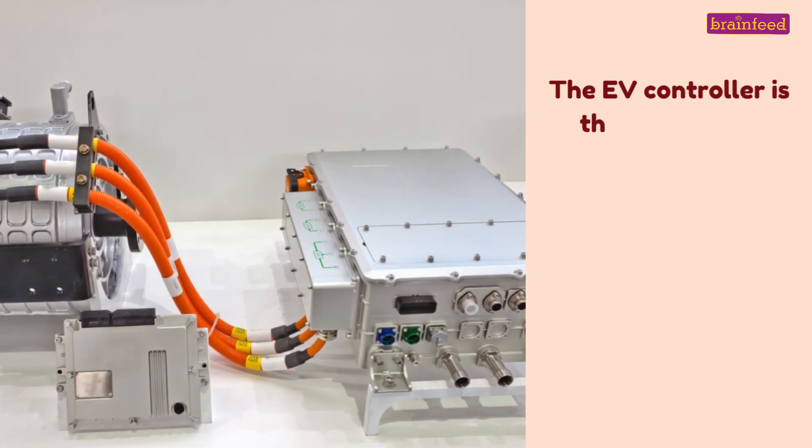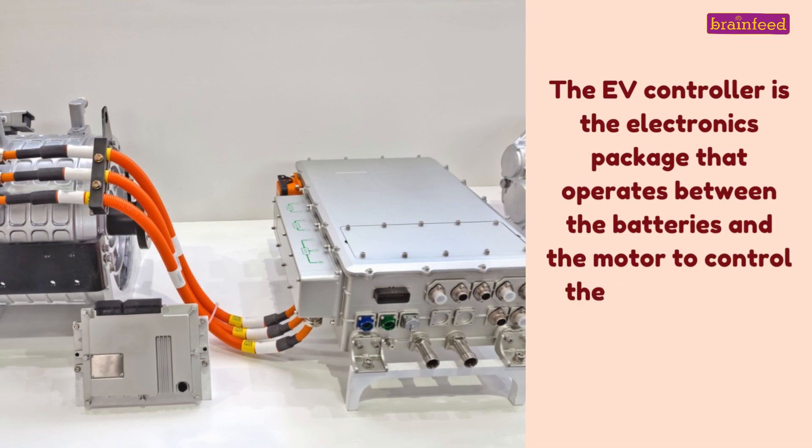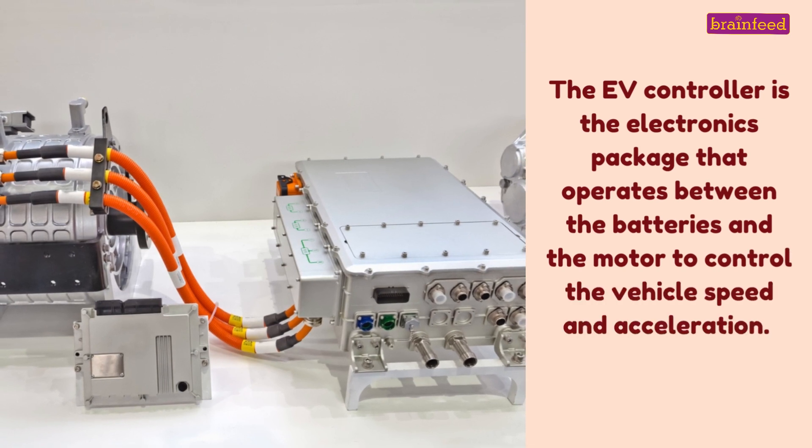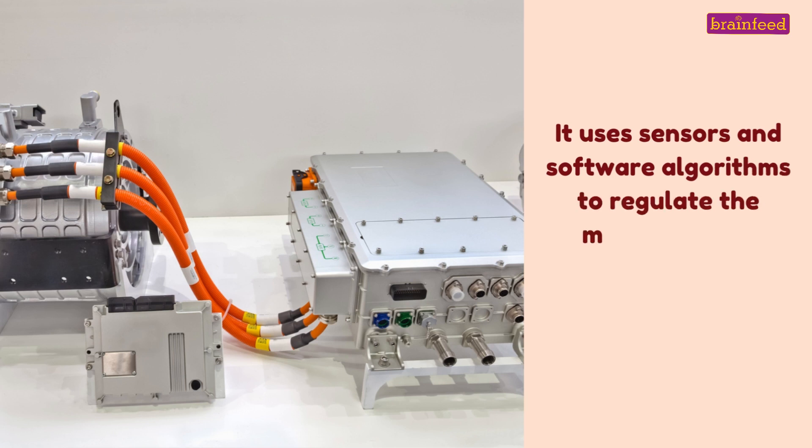The EV controller is the electronics package that operates between the batteries and the motor to control the vehicle speed and acceleration. It uses sensors and software algorithms to regulate the motor speed, torque and efficiency.